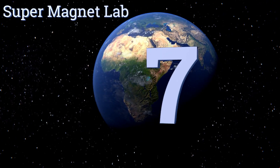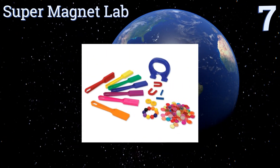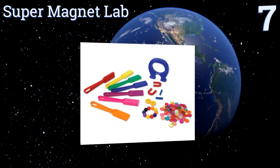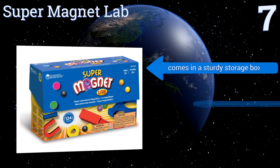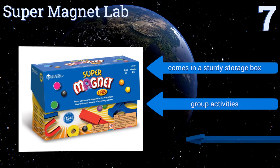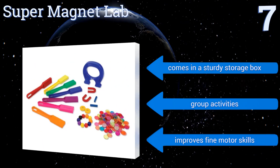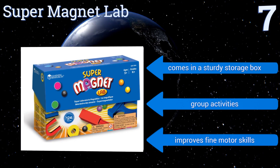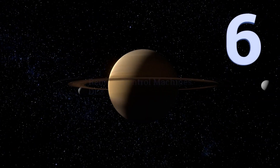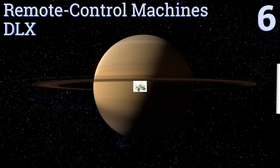At number seven, children will discover magnetism and more in a whole new way with the Learning Resources Super Magnet Lab. The set teaches physics vocabulary and logic with its large pieces that are both safe and easy to handle, but the smaller pieces aren't suitable for little ones. It comes in a sturdy storage box, includes group activities, and improves fine motor skills.